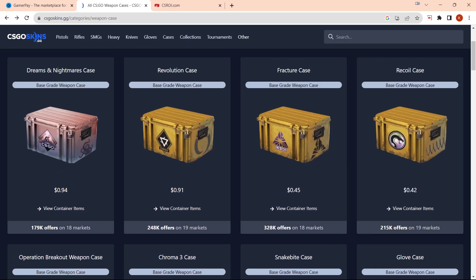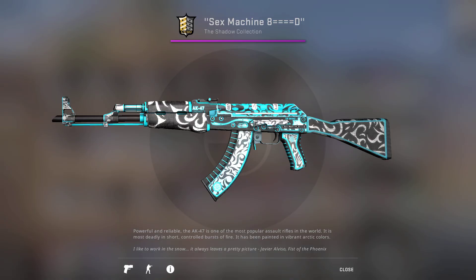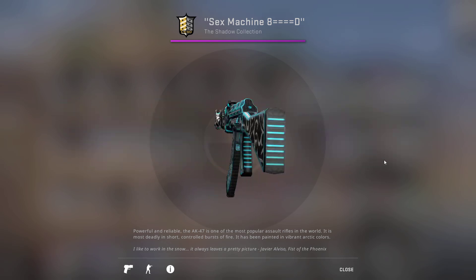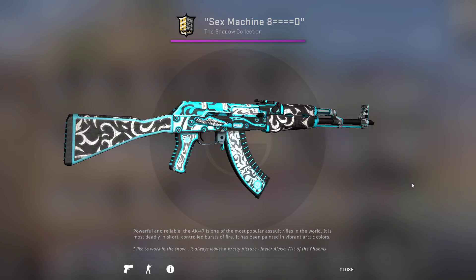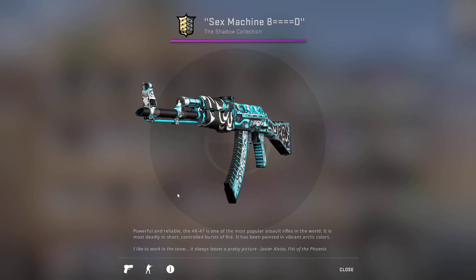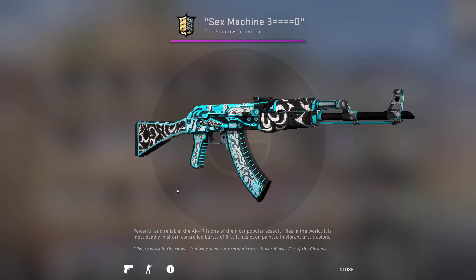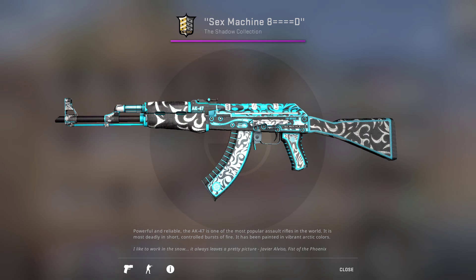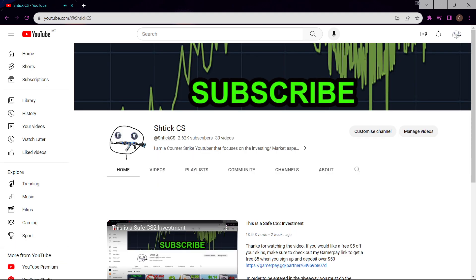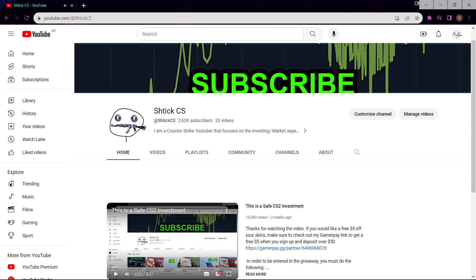That's all I had to talk to you about today. If you are interested in this AK, just make sure that you leave a like on the video and comment down below. Let me know what you are invested in, what cases you're invested in, and what price you think they'll reach when CS2 comes out. Make sure you are a subscriber to the channel and once I hit 3k subs, I'll be announcing the winner live on the channel. Thanks so much for the recent support — you guys are absolutely amazing and I will see you in the next one.